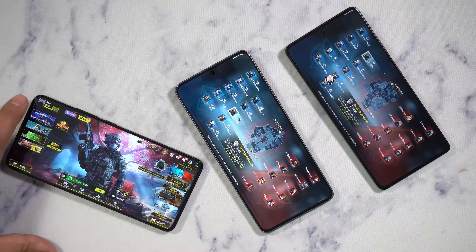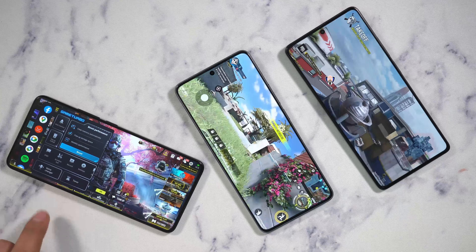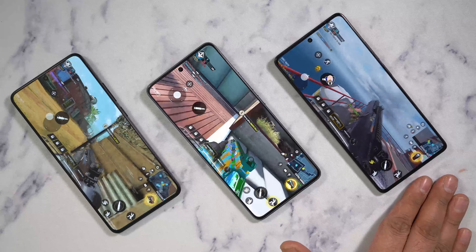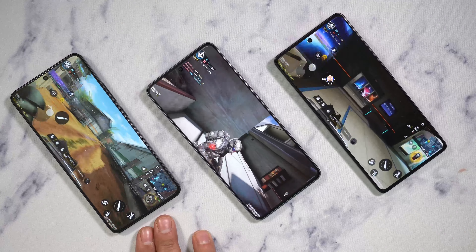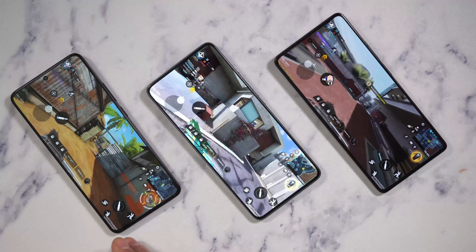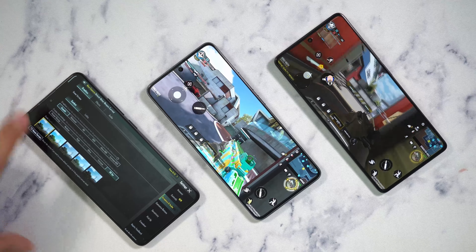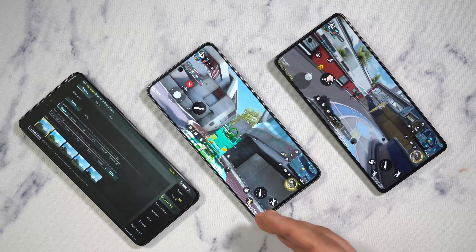When it comes to gaming with Call of Duty Mobile, all three have Game Turbo for boosting graphics and frame rate, recording, voice configuration, and clearing memory. The maximum frame rates break down as follows: 60fps on the M6 Pro, 90fps on the X6, and 120fps on the X6 Pro. For PUBG Mobile, there's a 90fps smooth resolution setting, but the X6 and M6 Pro achieve roughly 40fps in that mode.